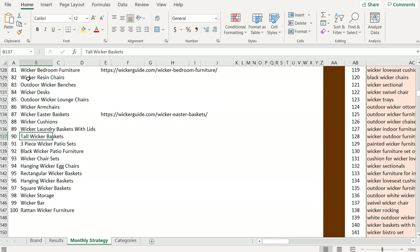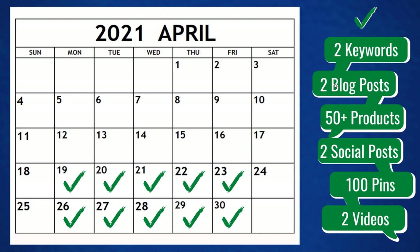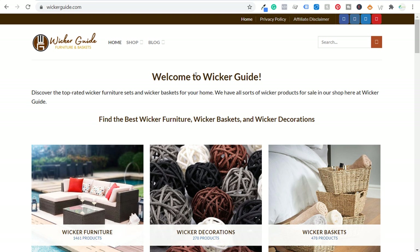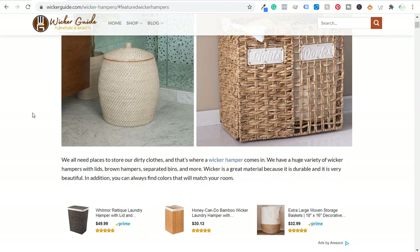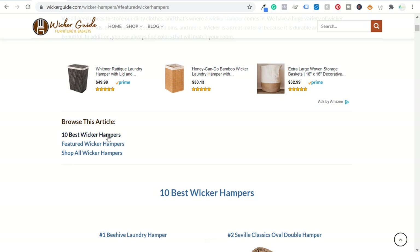Every day I'm going to take two keywords. On the first day I could say I'm going to take wicker resin chairs and outdoor wicker benches, and I'm going to write articles about these. So two blog posts about these keywords. To look at my blog posts — I'm going to follow the same template pretty much for all of these. I just revamped this page, best wicker hampers. Scrolling down, I broke it out into three different categories: 10 best wicker hampers, featured wicker hampers, and then shop all.